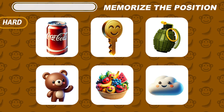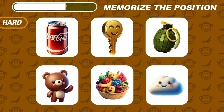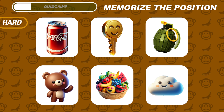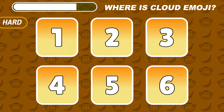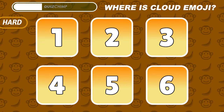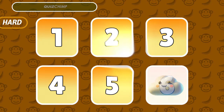This one is really hard — try to memorize the position of these six emojis. Now, do you remember where the Cloud Emoji is? It's hiding under number six.